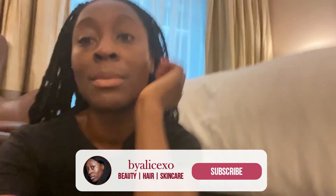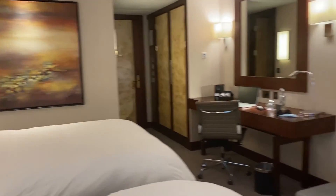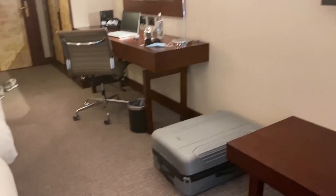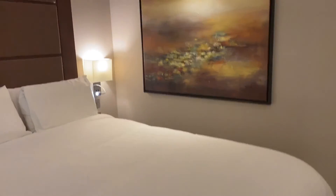There's nothing really much else to say about the room, so that is my short room tour. I hope you enjoyed this mini room tour. If you have any questions about the hotel, the room, the staff, or anything like that, let me know down below in the comments. Thank you so much for watching — don't forget to give this video a big thumbs up, and I'll see you in my next video. Bye guys!